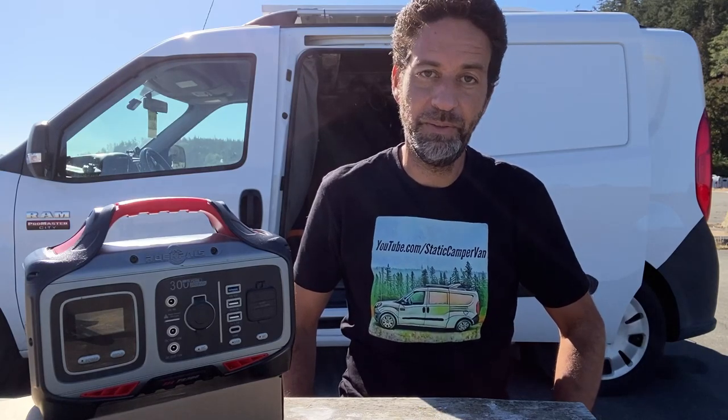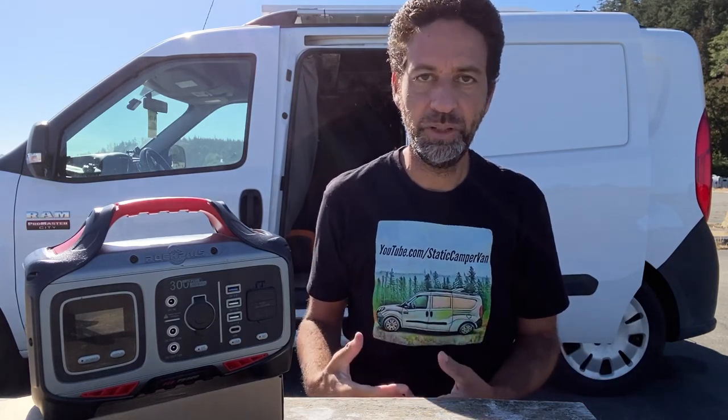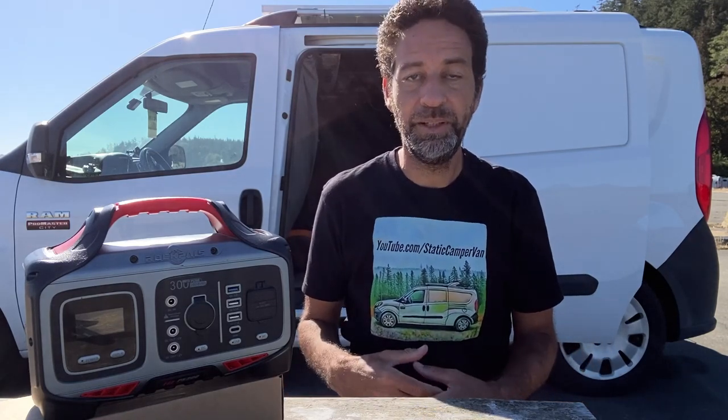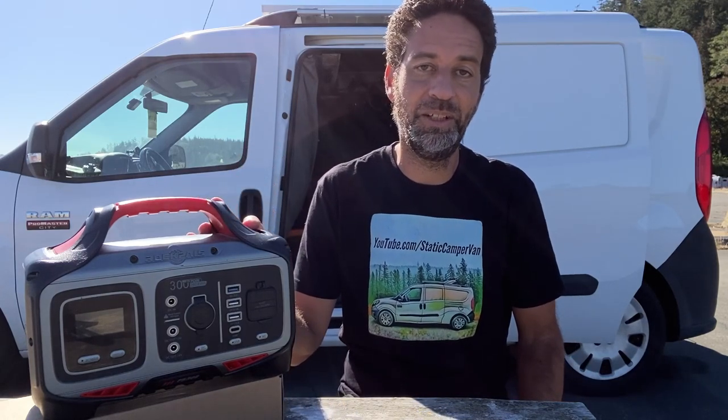I've been living out of a minivan for the last six and a half years, this little minivan behind me, and that can sometimes cause some challenges. Occasionally, to try to solve some of those challenges, I've found products that have been incredibly useful and I've just held on to. That is this product here that I'm talking about, obviously, since we have this right here for you to look at.